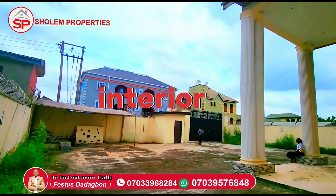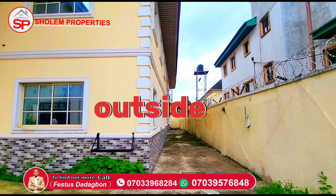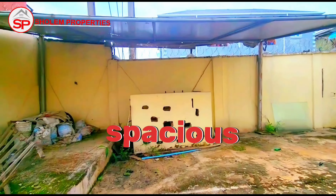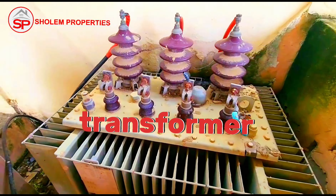I'm going to take you in to see what the interior actually looks like, but first let me show you the outside — you can see how spacious it is. It has a personal transformer as well.